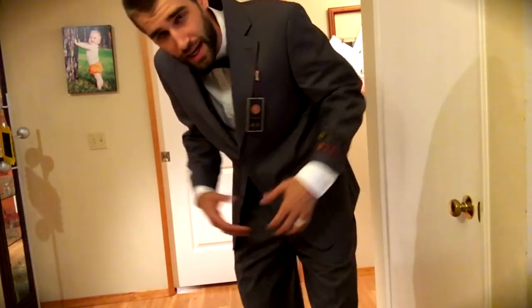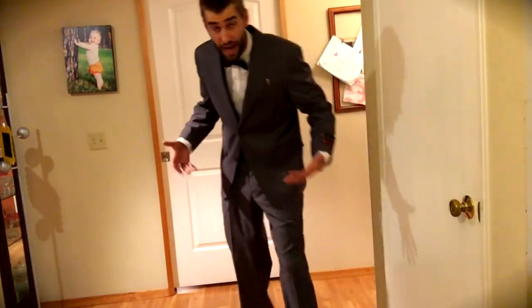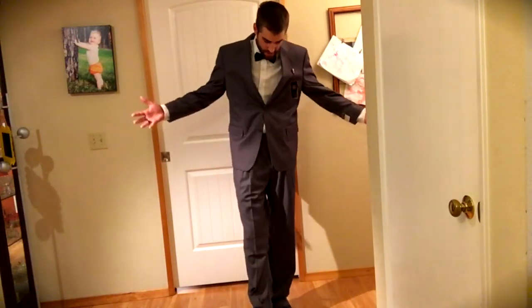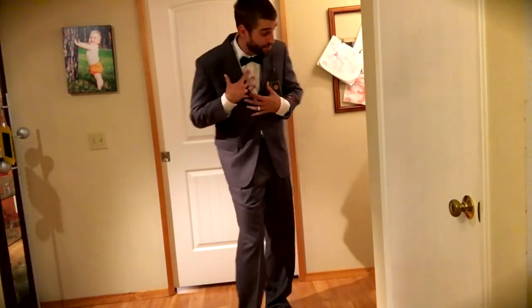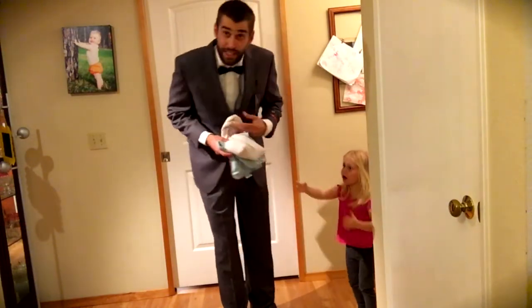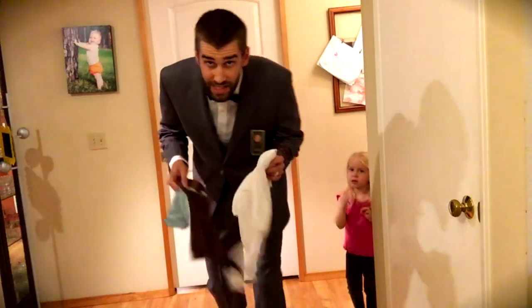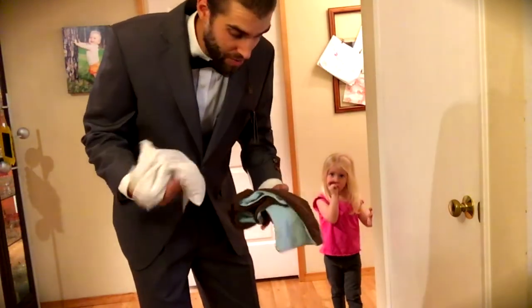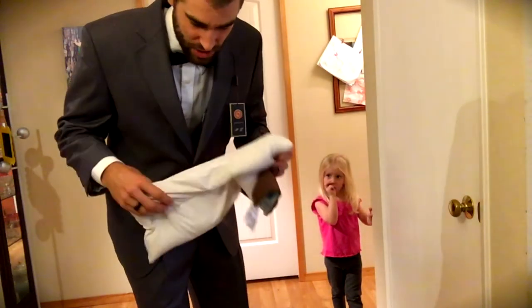I do realize I'm skinnier and lankier than most guys, so that's my humble opinion from a six foot one, 165 pound guy. Now I need to go help my daughter Lucy with this beanbag she just pulled out.